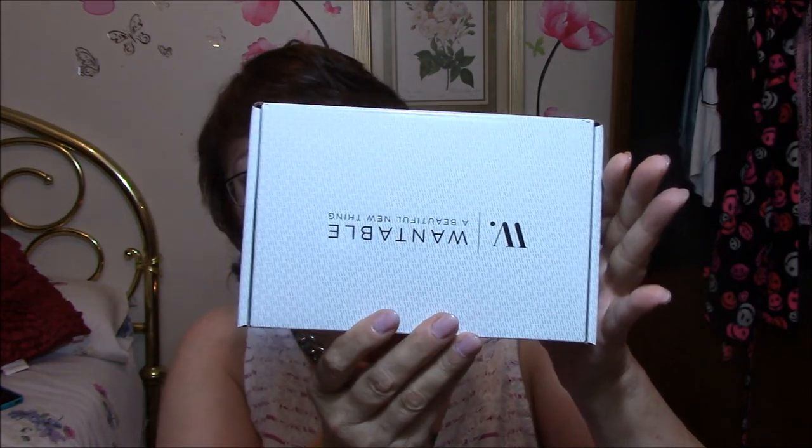I am back, and we are going to go with the Wantable box first. I love the Wantable box, as you know. And here is the card that comes with it. I am just going to open that up so I can read prices and stuff. Another brush wipe.